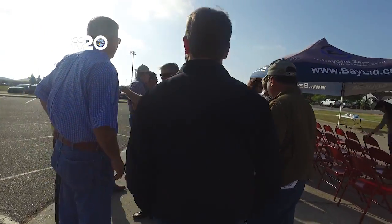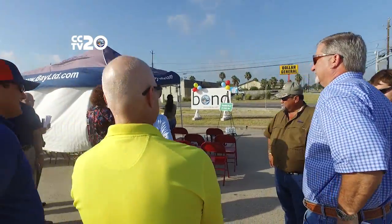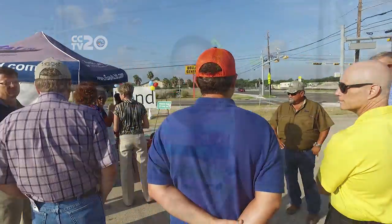The construction company Bay began construction in September 2015 and completed street construction in April 2016. Reporting for the City of Corpus Christi, I'm Eva Padilla.